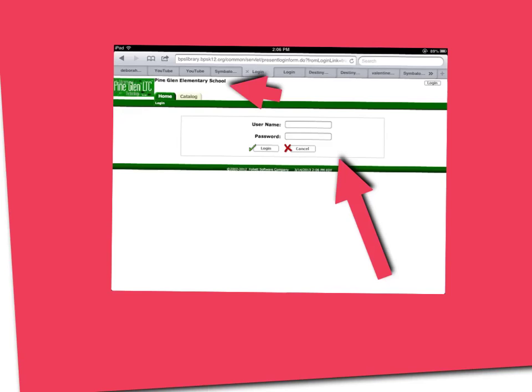How to renew a book on Destiny. Click on Pine Glen Elementary School and sign in with your username or password to log on to Destiny.